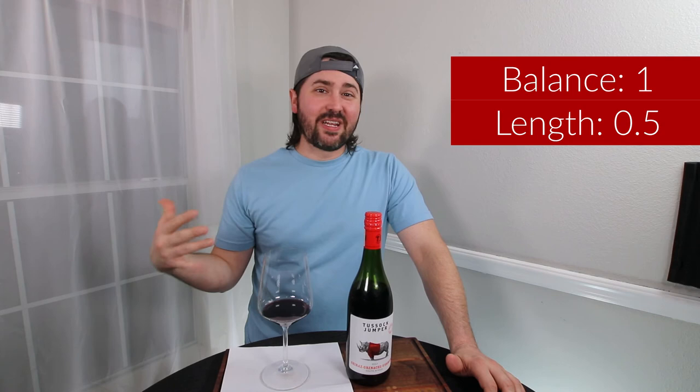With all that being said, how does it rate? From a balance standpoint, I actually think you're in balance. If you weren't blended with Grenache and Viognier and were a straight Shiraz, I'd say you were not in balance. So the blending did a really good job bringing that back together — good job, Tussock Jumper — full point. In terms of length, I'm getting a medium plus finish, going about 35 to 40 seconds. So I'll give you half a point.